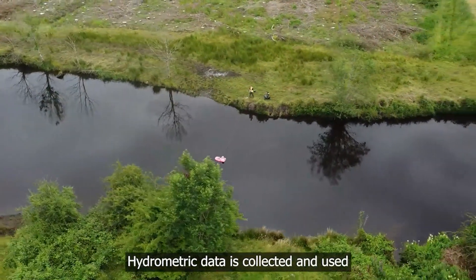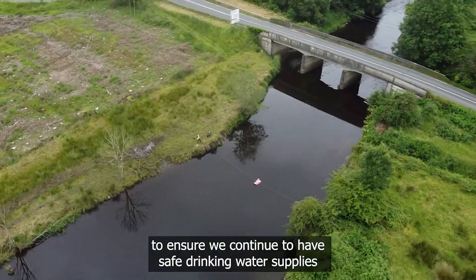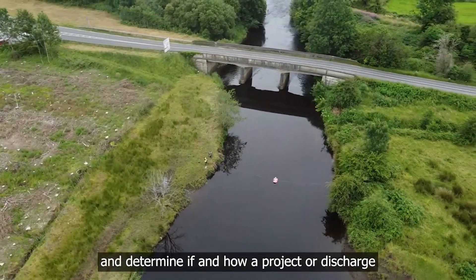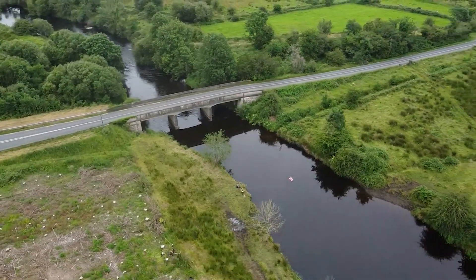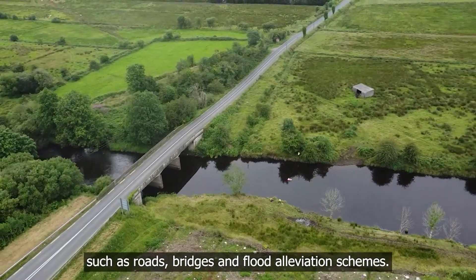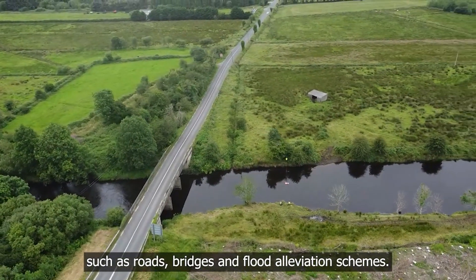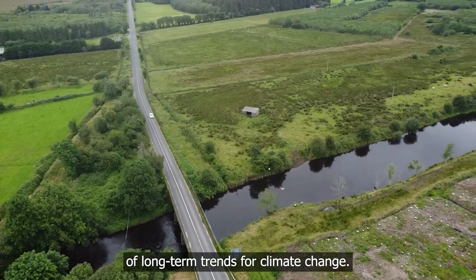Hydrometric data is collected and used to make informed decisions on sustainable water management, to ensure that we continue to have safe drinking water supplies and determine if and how a project or discharge may harm the environment. This data is also necessary for the design of infrastructure projects and developments such as roads, bridges and flood alleviation schemes. Another example is the assessment of long-term trends for climate change.